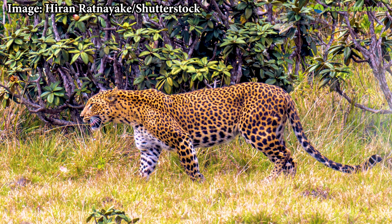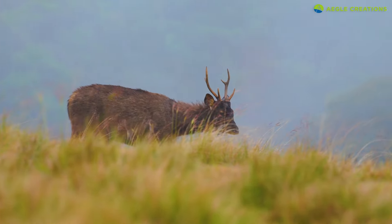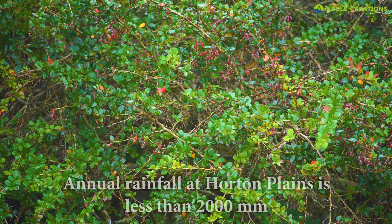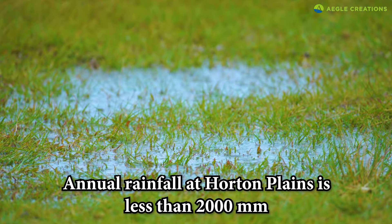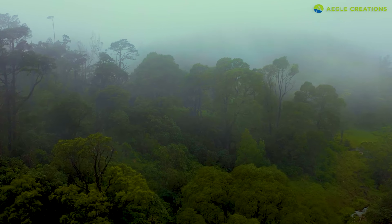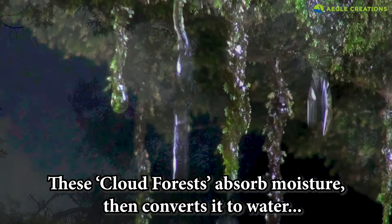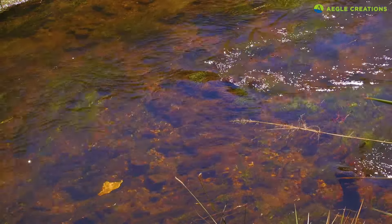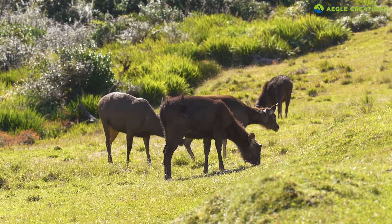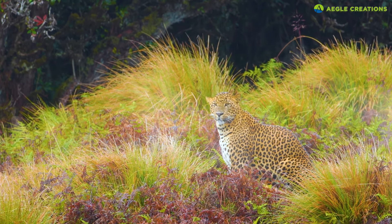But why is Horton Plains ideal for leopards? Apart from prey animals, leopards have easy access to water here too. Despite the climate, the annual rainfall at Horton Plains is less than 2,000 millimeters, which is quite low compared to other lowland rainforests. But the montane forests can strip water from the misty atmosphere. The unique cloud forests in these highlands absorb moisture from the mist, converting it to water, which ultimately transforms into various waterways. Coupled with access to quality water and ample prey, Horton Plains is a suitable sanctuary for leopards. Since there's ample prey available, the leopard density at Horton Plains is high.